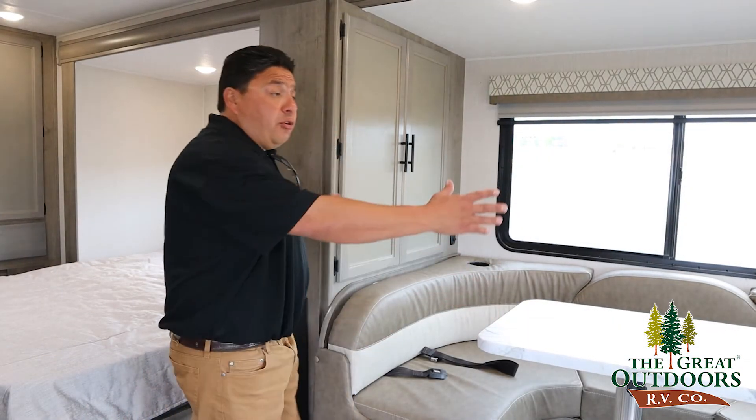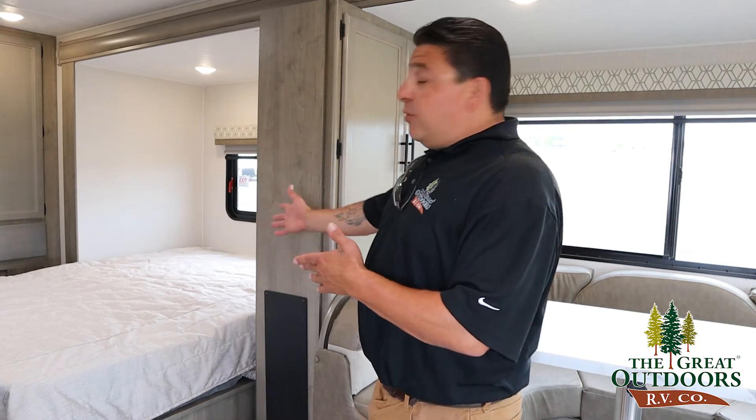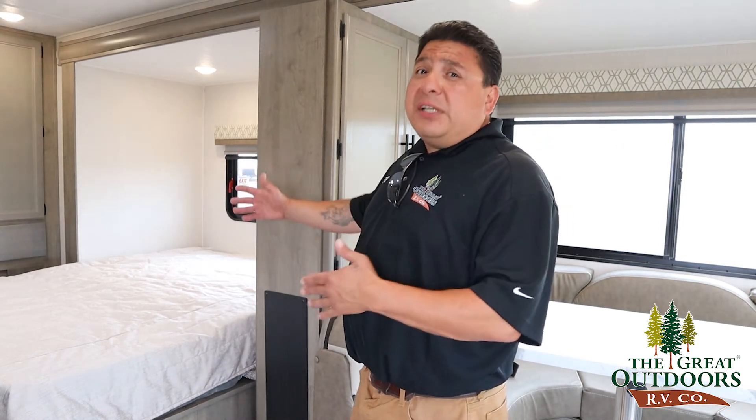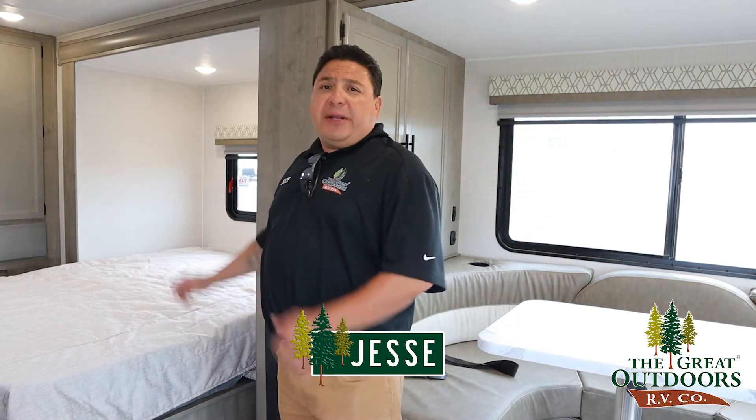Ahora nos encontramos aquí en el comedor. Este comedor o tapader se deslice para afuera para dejar buen campo aquí. Y lo acá atrasito tenemos nuestra cama, un 60 por 80 queen size bed. Así es que está suave para una pareja. Y mucho espacio donde quiera también para poner sus pertenencias, colgar su ropa.